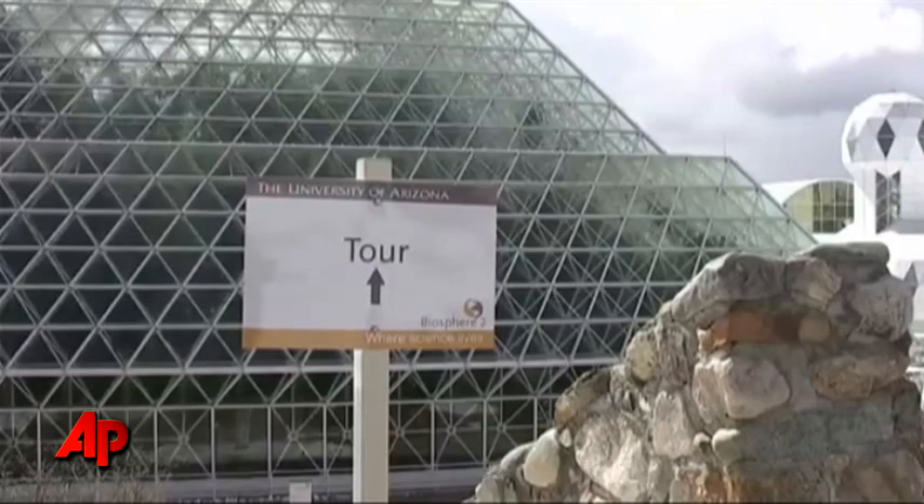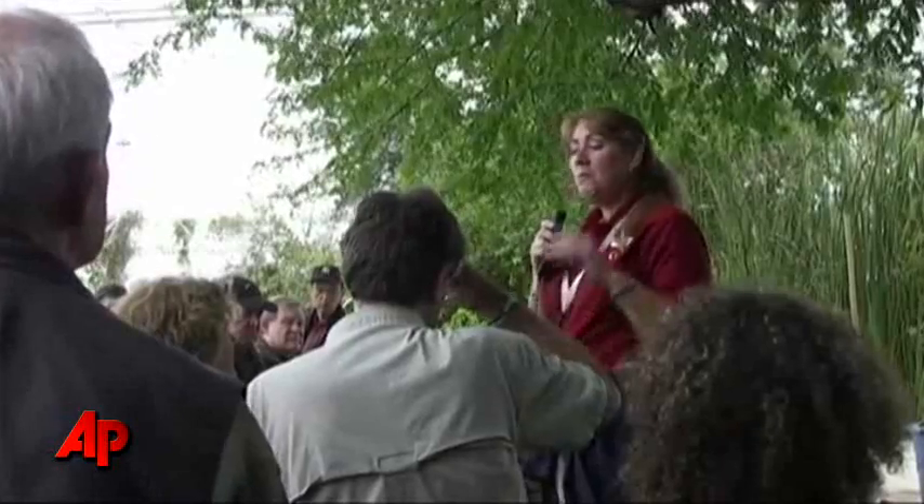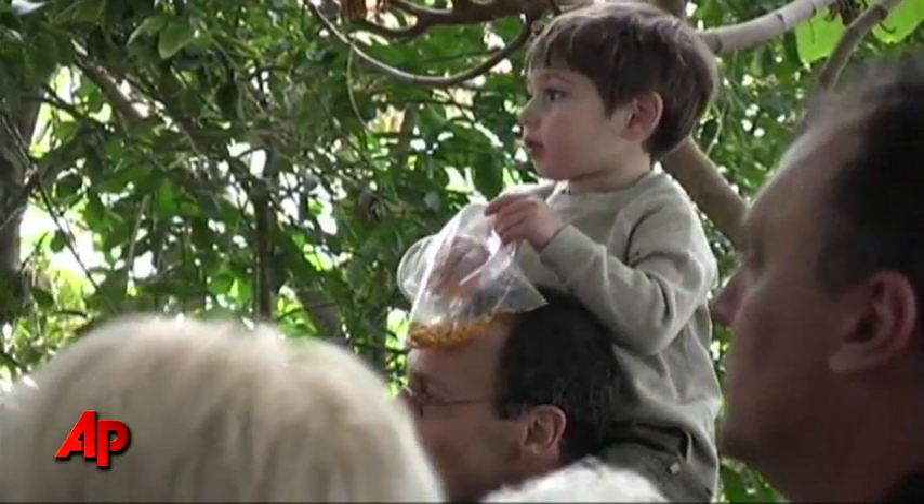The futuristic buildings also remain a major tourist spot, attracting thousands of visitors every year. Nearly 20 years later, scientists never finished Biosphere 2's original mission, but some still believe that it was an experiment worth taking.